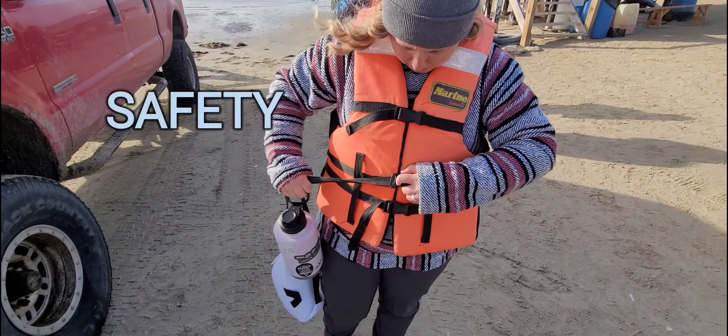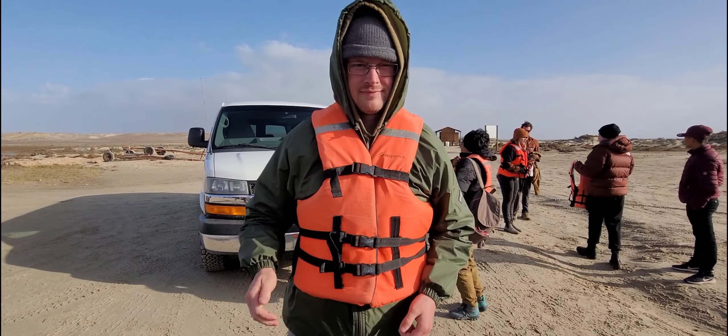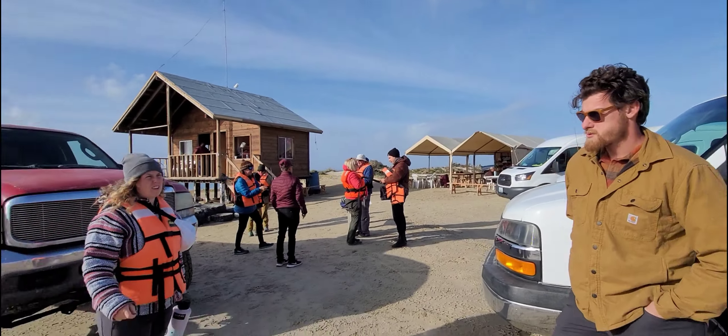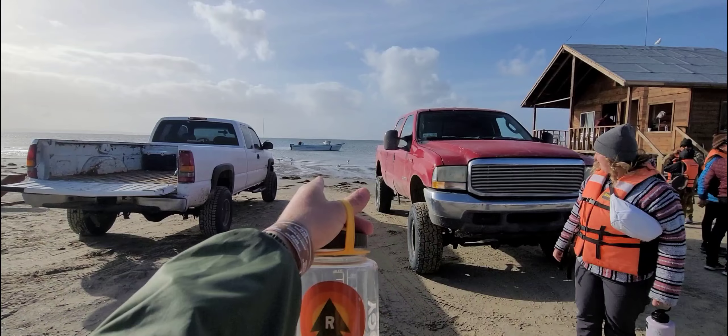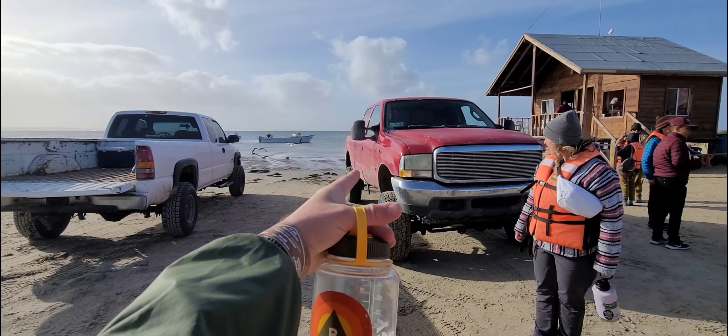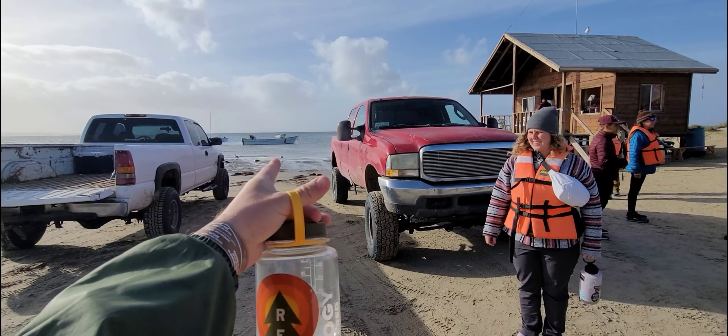Morning. We have something very exciting today. We're going whale watching. All safe. So think about this — the boats are all the way out there. That's the water. They're going to put us in the back of this truck and then back into the water, and that's how we're going to get onto the boats.